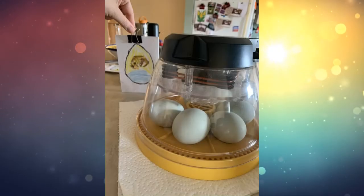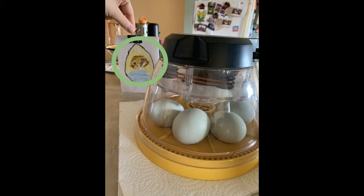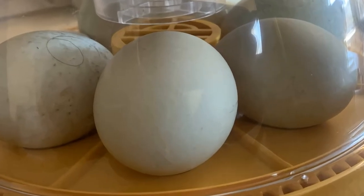Here are the eggs in the incubator today, and you can see a sneak peek of the development of what's happening on the wall behind there. And let's head inside the egg and see what is happening today.